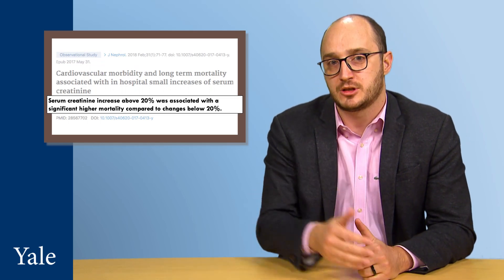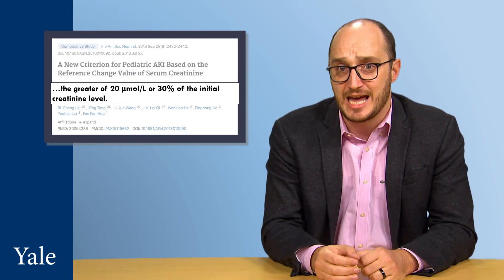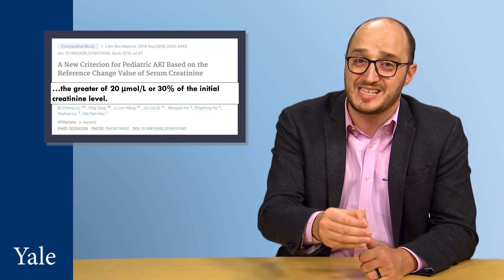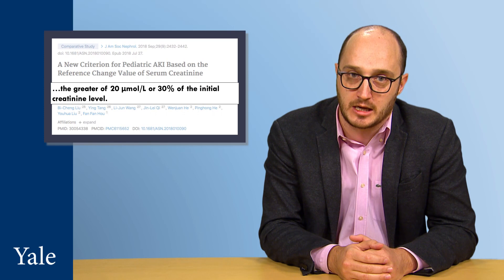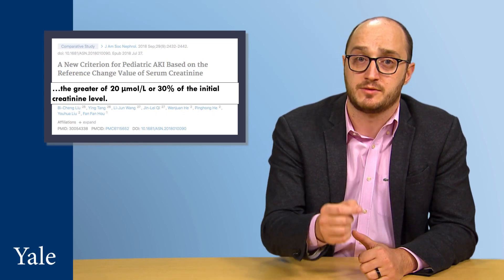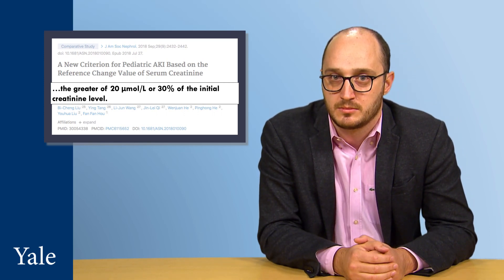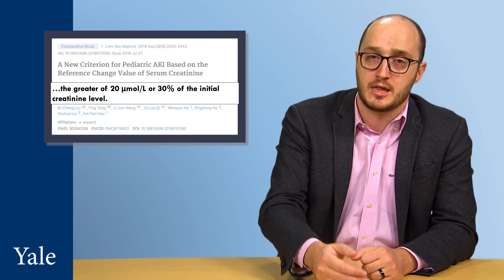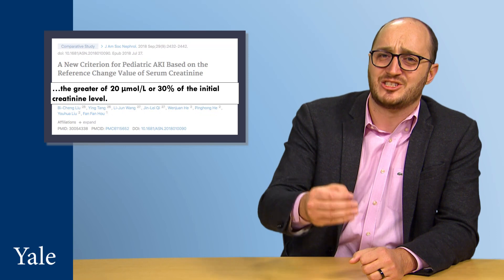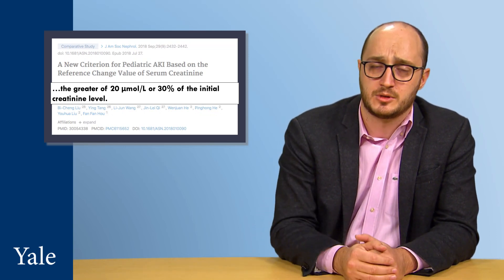For pediatric patients, a 2018 study published in the Journal of the American Society of Nephrology involving over 100,000 hospitalized children proposed a new criterion for pediatric AKI: 0.2 mg per deciliter or 30% because of increased risk of death in their population due to these changes. There are a number of factors that can account for the differences between our proposed 20% and their 30%, but this reinforces the same concept with similar estimates.